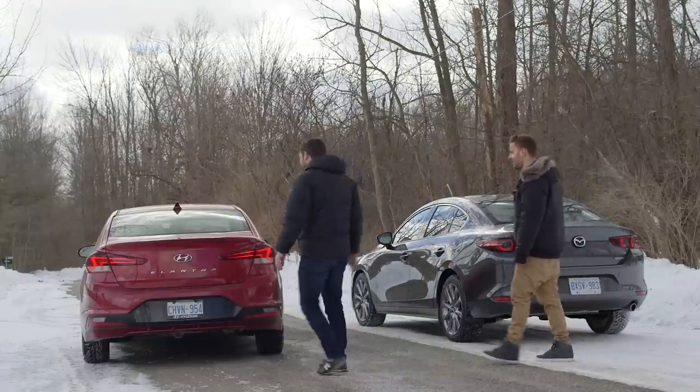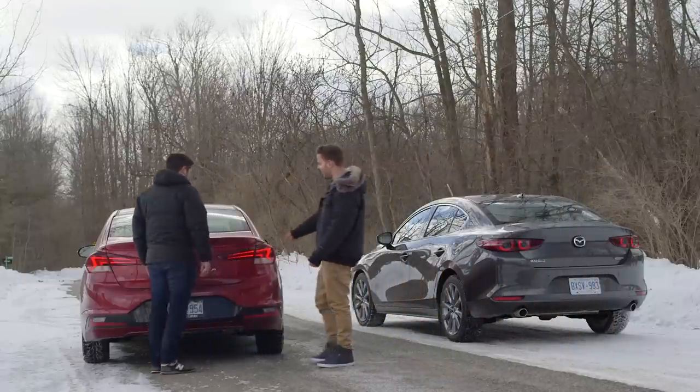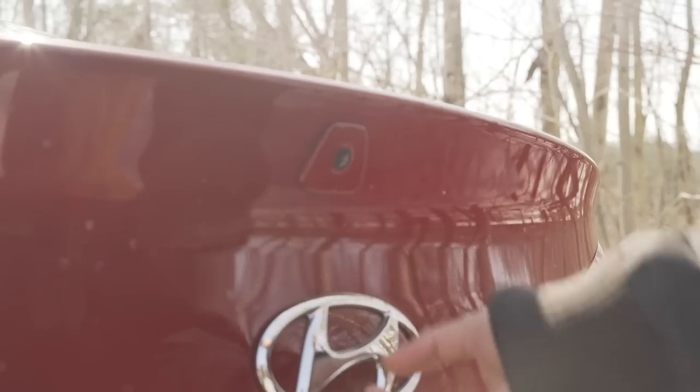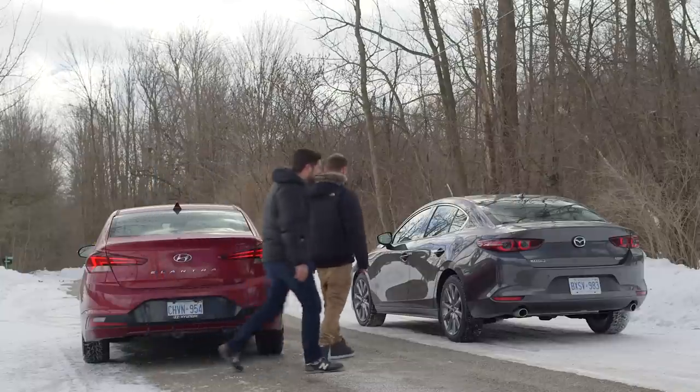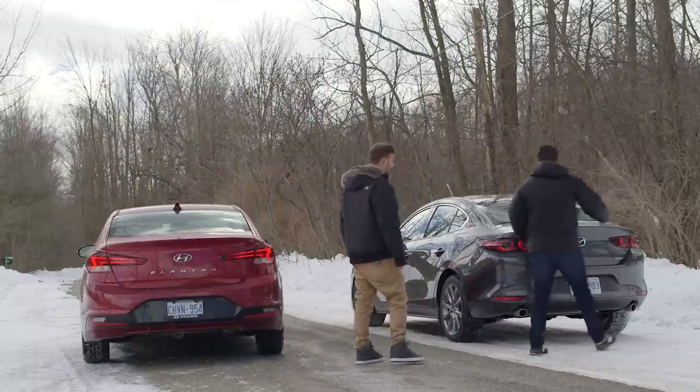This is how I open my trunk. What's this not-hidden rearview camera? That gets dirty — that's not very nice. Meanwhile, Mazda at least has a button for the trunk.